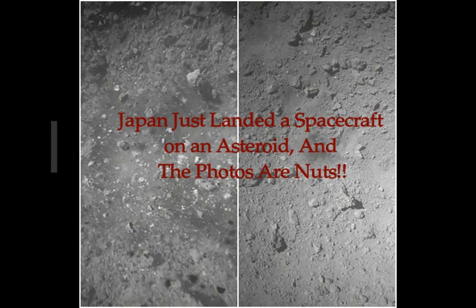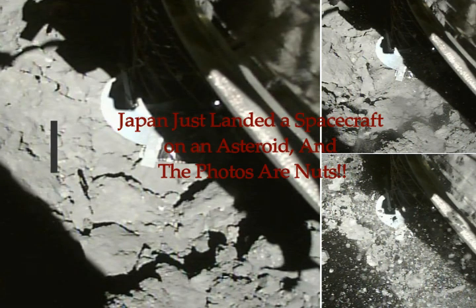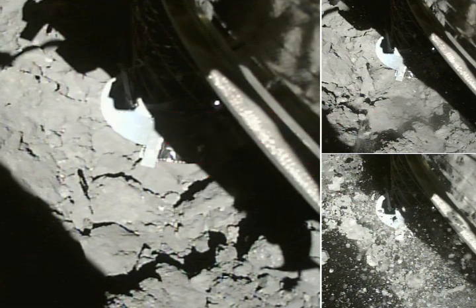Japan just landed a spacecraft on an asteroid and the photos of this impact are really nuts. This is on Science Alert by Morgan McFaul, Johnson Business Insider. The life of an asteroid is lonely, they say, and the rocks spend eons drifting through the cold vacuum of space. But on Wednesday, the asteroid Ryugu welcomed a special visitor. Japan's Hayabusa 2 probe successfully landed on the asteroid's surface at 2906 ET, that's 1:06 UTC time, on Thursday.